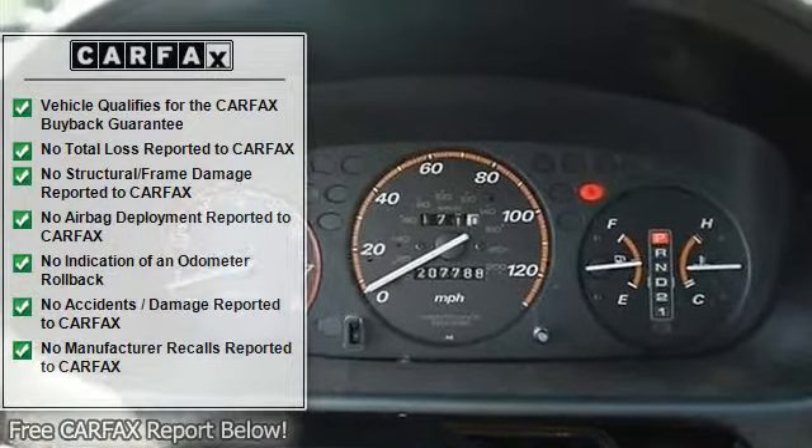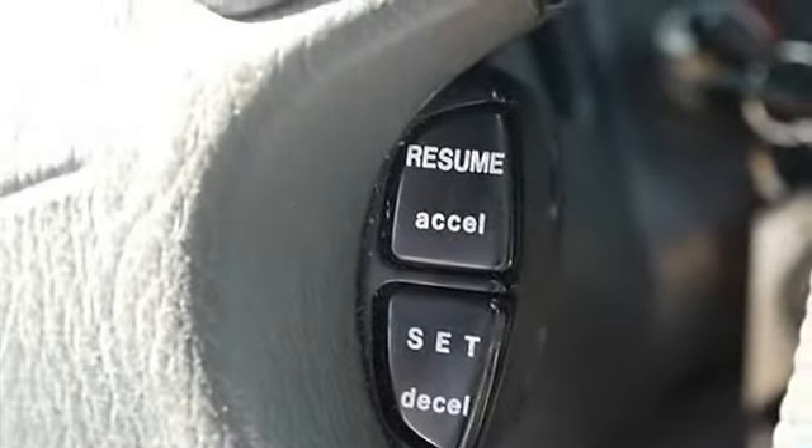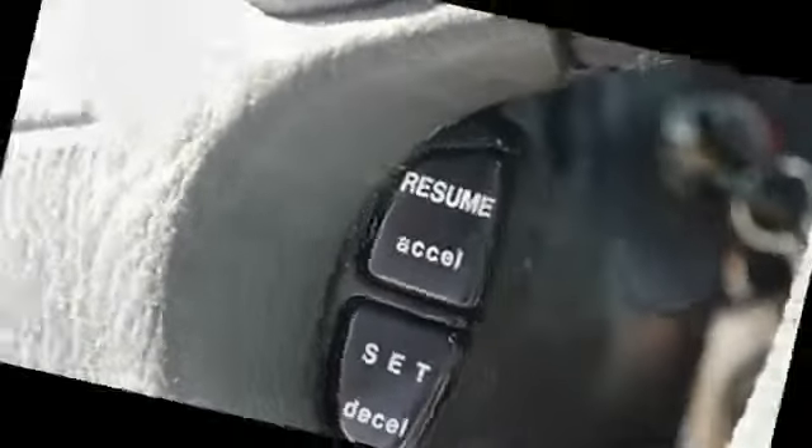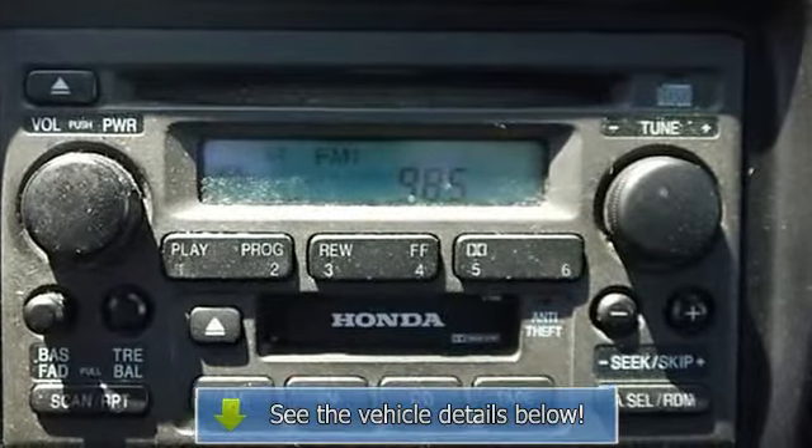AM/FM stereo, cassette, CD player, driver vanity mirror, passenger vanity mirror, front ready lamps, power outlet, driver airbag, passenger airbag, child safety locks.